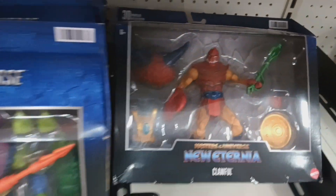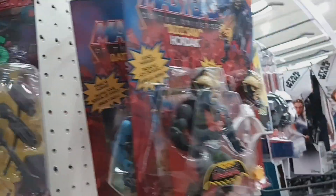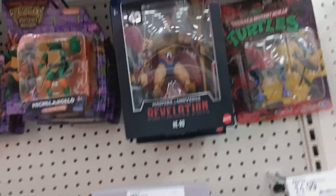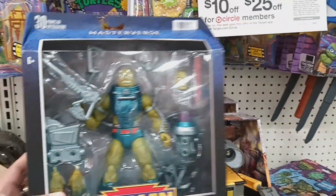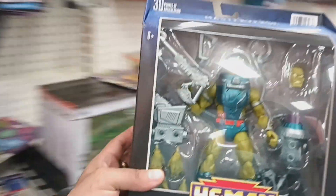They have Clawful and Whiplash, and up here they have some Hordak and Battle Armor Skeletor. I saw a gentleman walking by and he asked if I needed help, so I asked about the Slush Head — and bam! He went to the back and found one left. I got me the Slush Head and I'm excited!